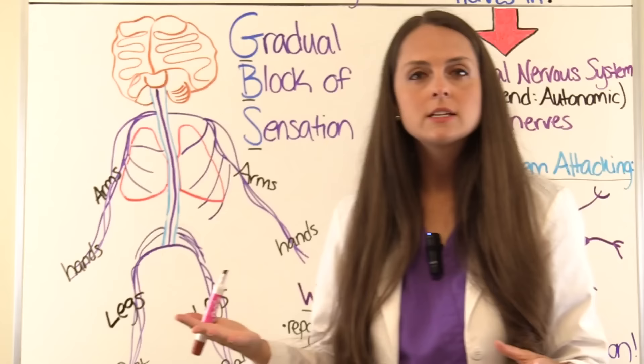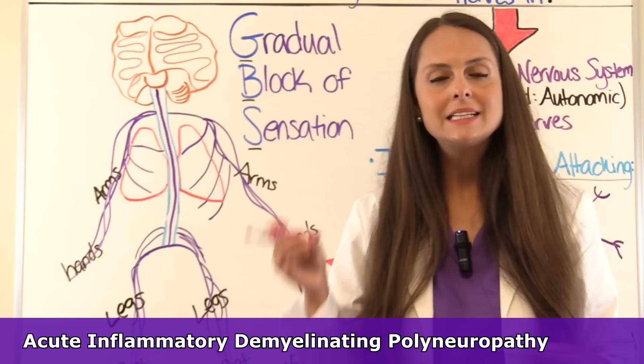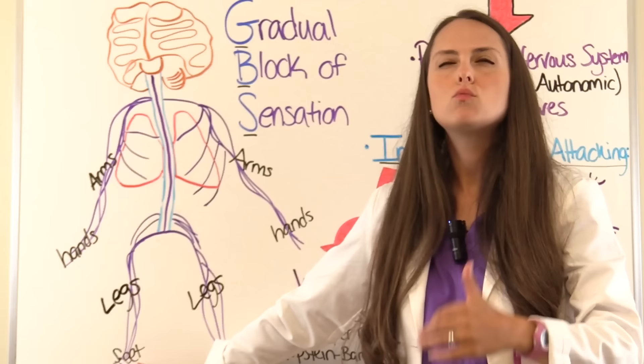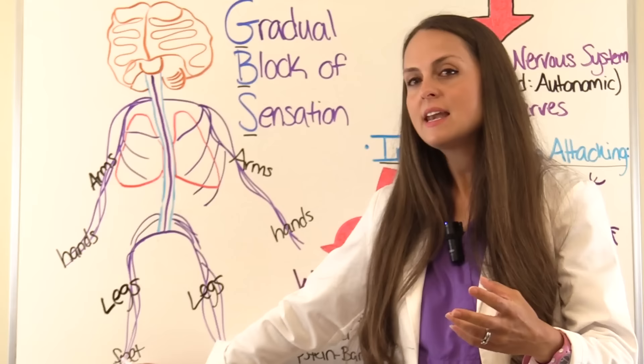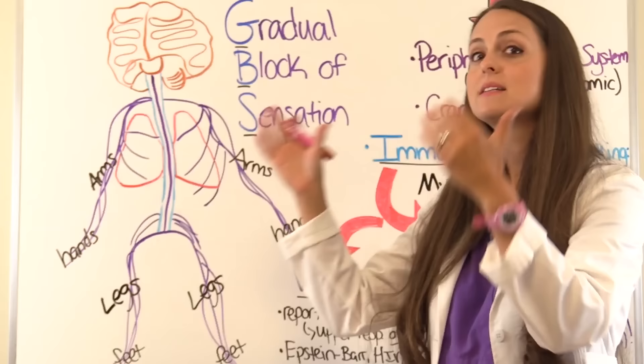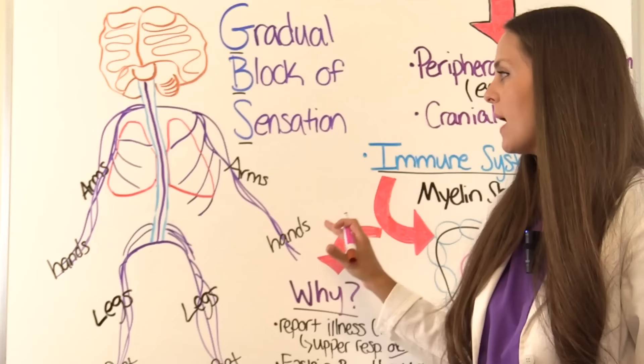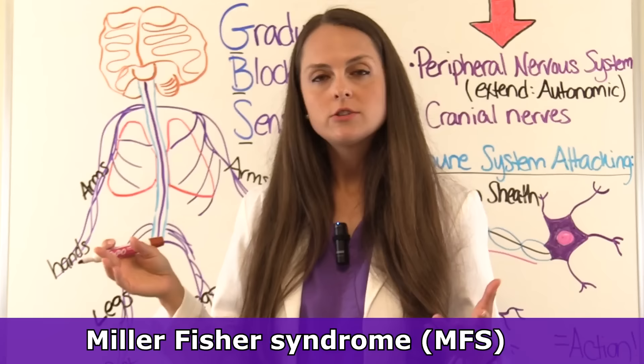The most common US type tends to start in the feet, where the patient will have paresthesia — tingling and numbness — and then it migrates upwards, ascending symmetrically all the way to the head until the patient is paralyzed. You can also have Miller-Fisher syndrome, where the paralysis starts in the eyes.